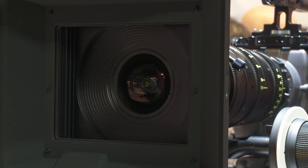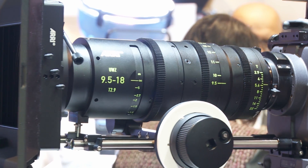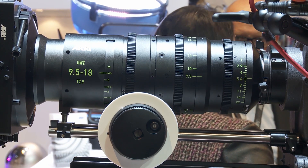Welcome to IBC 2013. This is Thorsten Maywald. I'm the product manager for Arri lenses and I would like to introduce one of our newest additions to our lens portfolio. Behind me there's the very new ultra-wide zoom 9.5 to 18 millimeter with a T-stop of 2.9. This is an incredible zoom because it covers all the prime lens range we have so far, from 8 millimeter up to 18 millimeter.